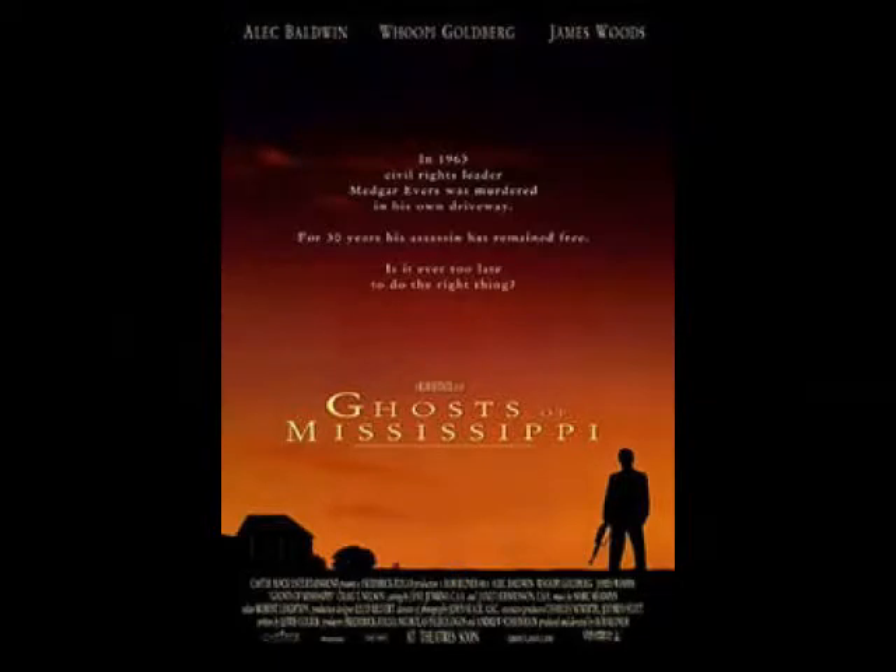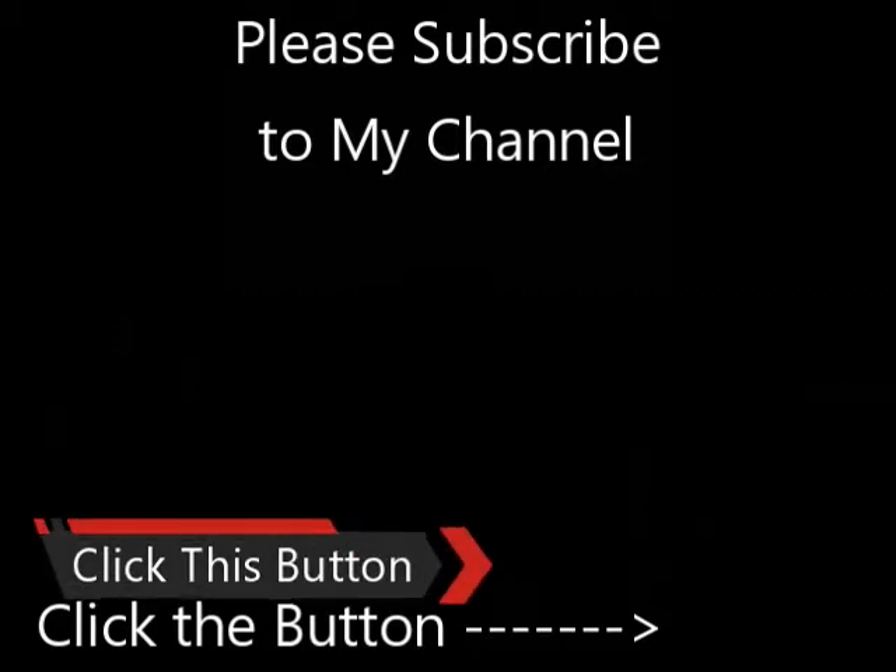I appreciate you watching. You're welcome to make comments down below as long as they're family-friendly. If you have not subscribed to my channel, I'd appreciate it — you can click on the button on the right-hand side. Thank you very much for watching this about Windsor Ruins in Mississippi.